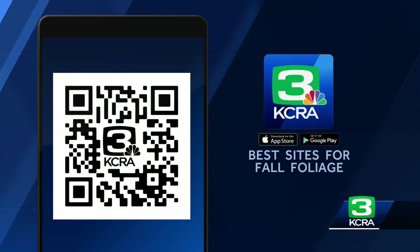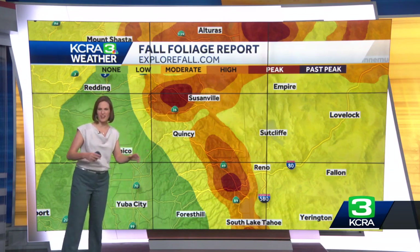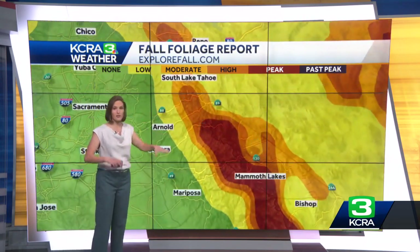Heather Waldman joins us right now with more on where those leaves have already turned. The cool air over the past couple of weeks — not including the last couple of days — really helped kick this off. I'm going to show you a modeled version of what's going on right now. It's not perfectly detailed, but it gives you an idea: up around Plumas County through Quincy, some patchy color there. If you're adventuring around the Tahoe Basin, you may find some patches of bright colors.